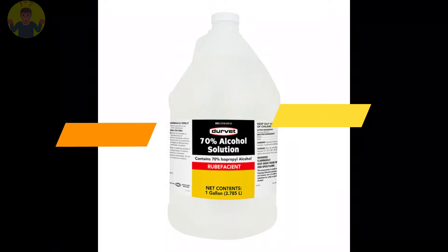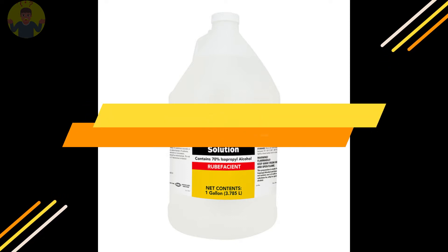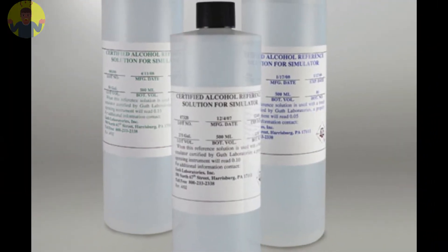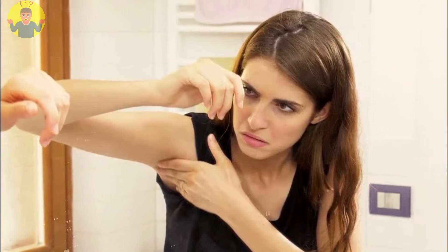Number 1: Alcohol. This might come in handy to eliminate body odor. Applying alcohol to your skin might help close your pores. Rub some alcohol under your arms — it evaporates quickly. You can also mix some with water and rinse your underarms with it.